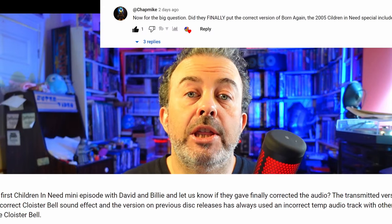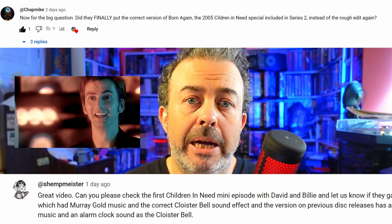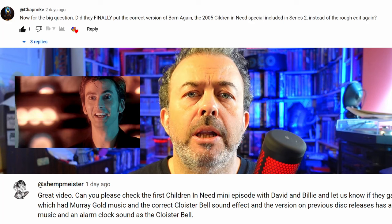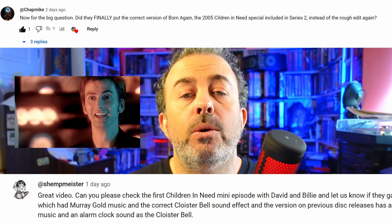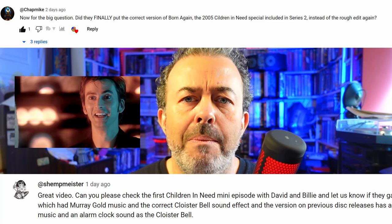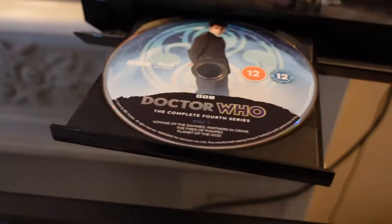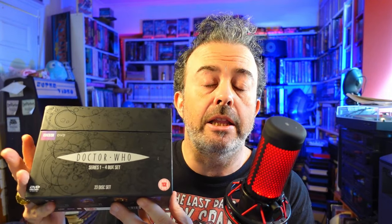You wanted to know if the 2005 Children in Need special with David Tennant and Billie Piper had finally been restored, because apparently previous disc releases had replaced Murray Gold's music with some kind of temp track and also replaced the sound of the cloister bell with some kind of alarm clock. I've been able to check the Children in Need special — it's on the first disc in this set. I put the disc into the player and used my eyes and ears to find out the truth. For comparison, I went back and looked at the version in the old box set, and that version did indeed have a basic temp score and had replaced the cloister bell with an alarm clock.